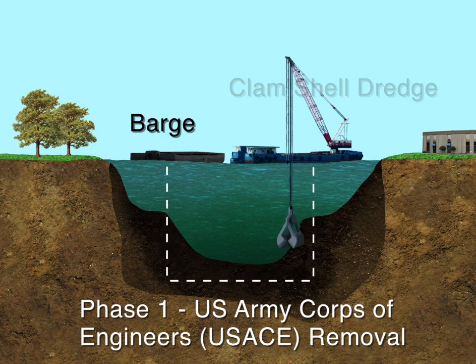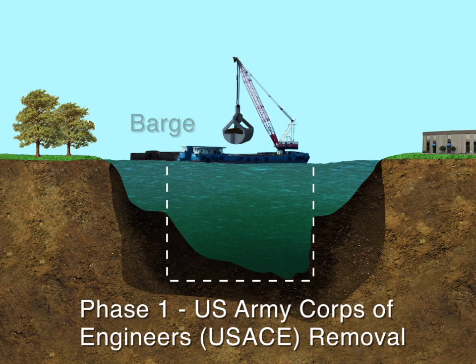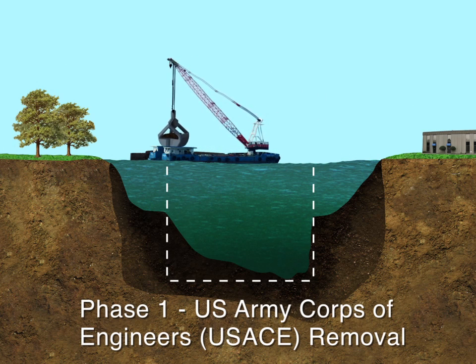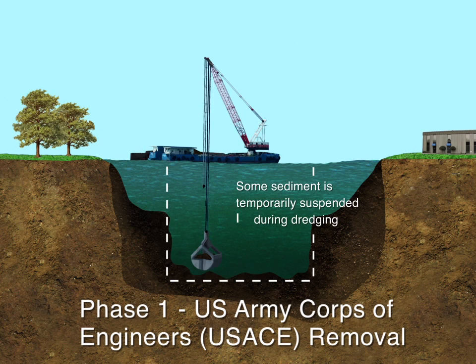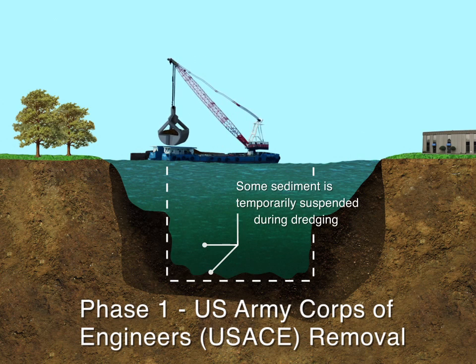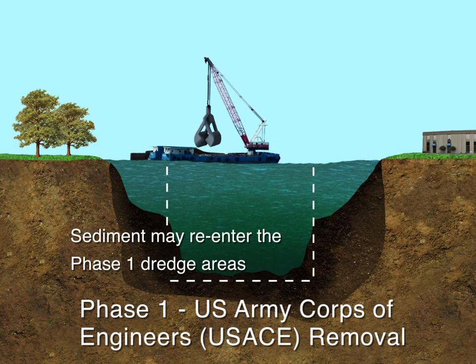During Phase 1, the Army Corps of Engineers will both improve commercial navigation and remove contaminated sediment within the boundaries of the navigation channel as part of the Great Lakes Restoration Initiative. During the dredging, it is expected that some sediment may drop out of the clamshell, and there could be a surface layer of remaining sediment. Following Phase 1, sediment from the side slopes may slide back into the navigation channel.